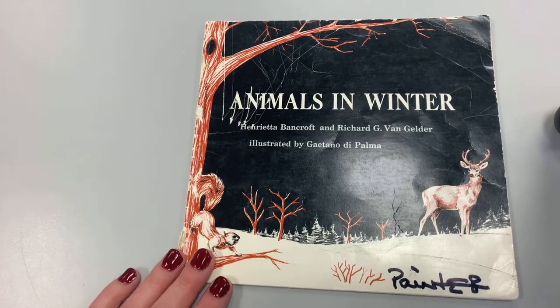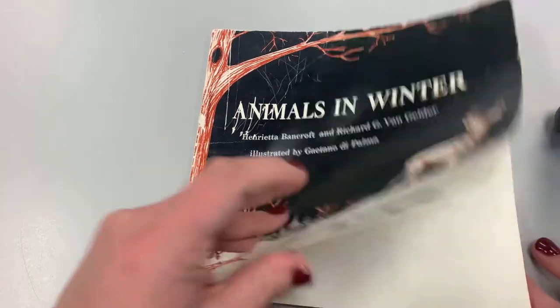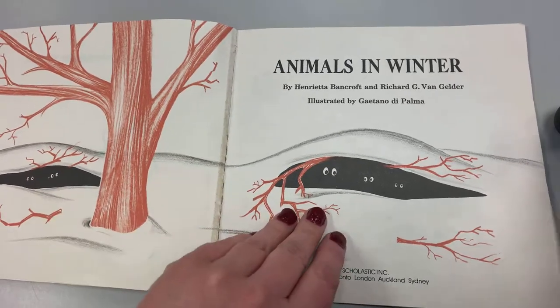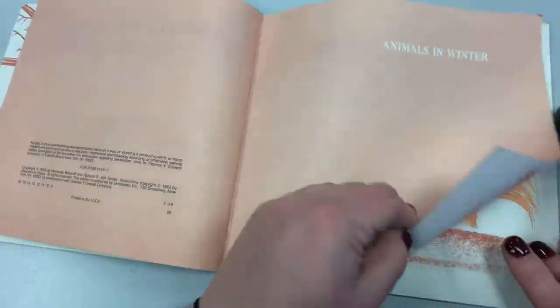This book is called Animals in Winter by Henrietta Bancroft and Richard G. Van Gelder and illustrated by Gaetano de Palma. Oh, look at the eyes. Animals in Winter.